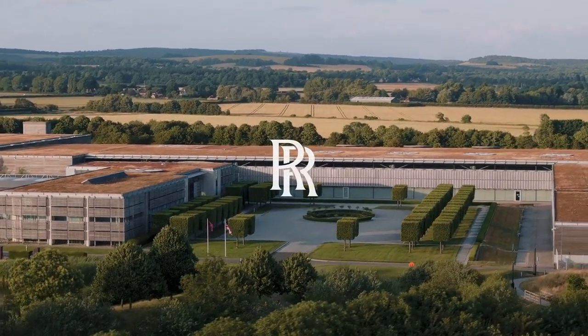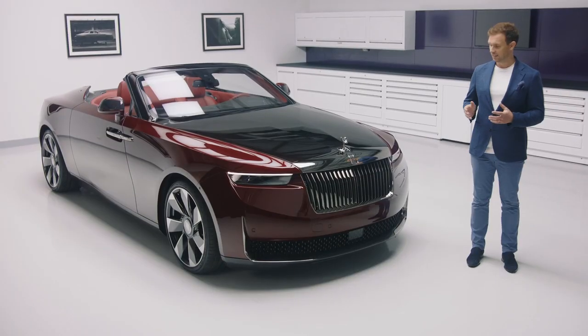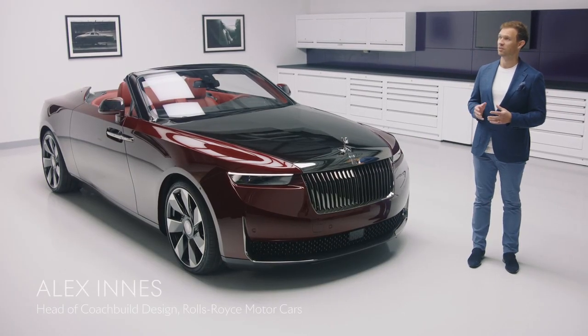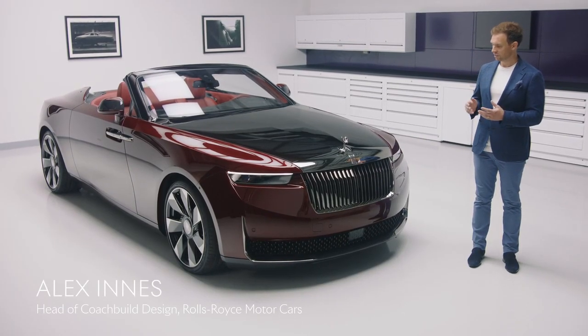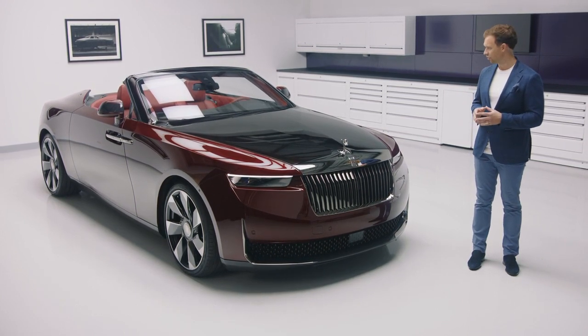Welcome to a very secret corner of Goodwood, the home of Rolls-Royce motorcars. It's here in our dedicated coachbuild facility that the first expression in the next chapter of our contemporary coach-building movement was hand-crafted.